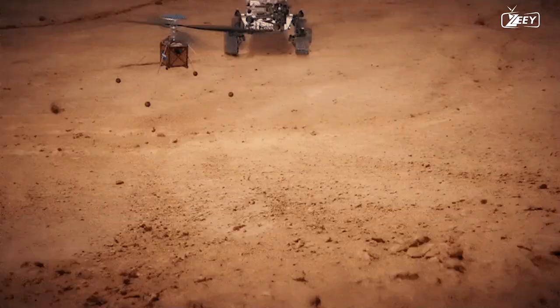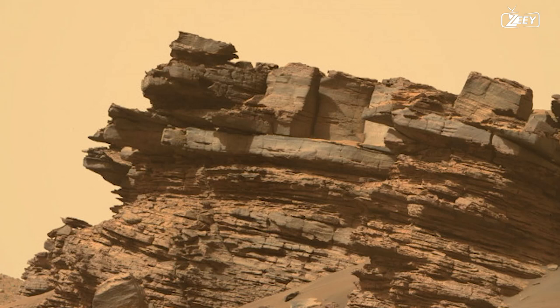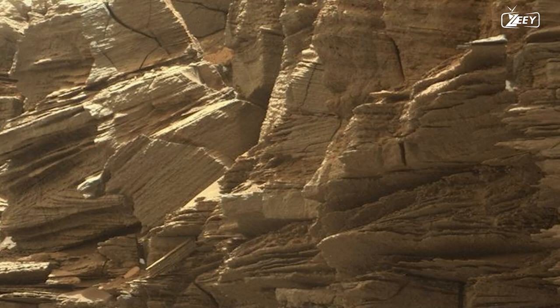Currently, Perseverance is in a very positive position, getting up close and personal with the Delta front while taking some stunning pictures. By far, this is the most intriguing location Perseverance has looked into. These rocks have an extremely alien appearance — they nearly seem like they belong on another planet. Despite years of monitoring the Mars rovers, we have never before encountered rocks like these.